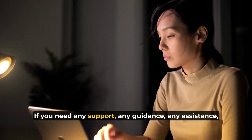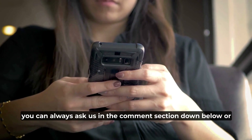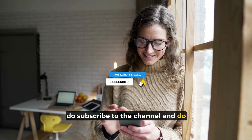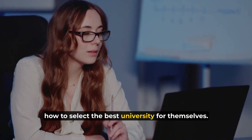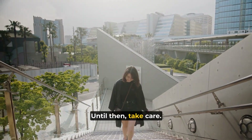If you need any support, guidance, or assistance, you can always ask us in the comment section below or drop a message on our WhatsApp. If you haven't subscribed to our channel, do subscribe and don't forget to press the bell icon. Share this video with your friends and family on social media so more people can find out about how to select the best university for themselves. Stay tuned for our next video — until then, take care.